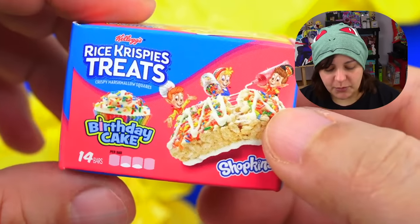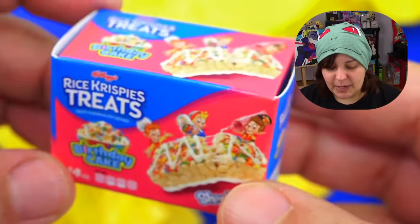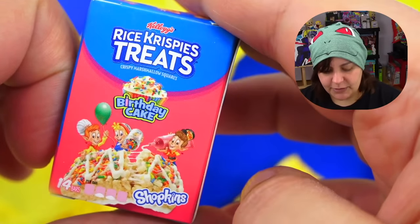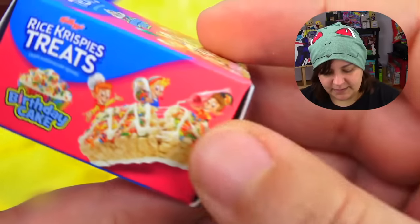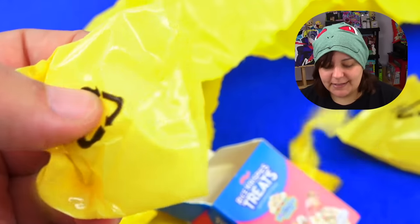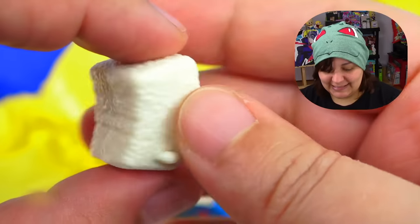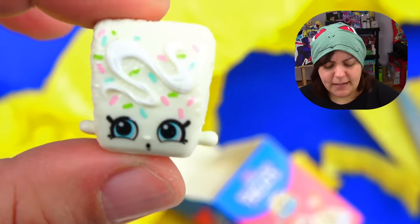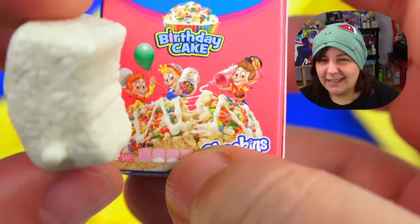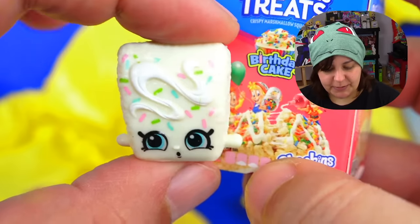Next we have Rice Krispies Treats — birthday cake! My sister Sika loves anything birthday cake flavored. Here's the front, back, and sides — this doesn't make you crave sweets, I don't know what does. The wrapping on the inside really isn't necessary since the surprise is already in the box. I'm not really impressed with this one because Rice Krispie Treats are somewhat yellowish, but this one is a little too white — it could work as rice pudding, but not as a Rice Krispie Treat.